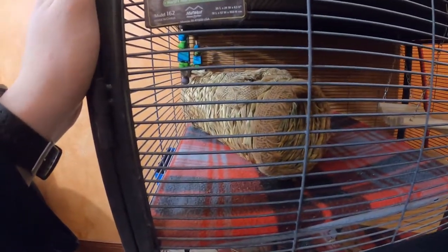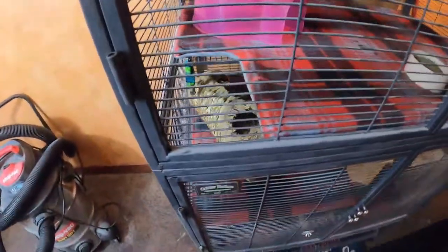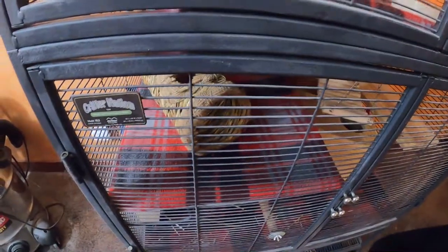First thing I'd tell you to do is go type in 'do chinchillas like tunnels' — I'll be somewhere on the first page of Google. It's planetchinchilla.com. Just click that link and you can read my entire blog post about it. I get way more in depth on my blogs than I do in these videos.